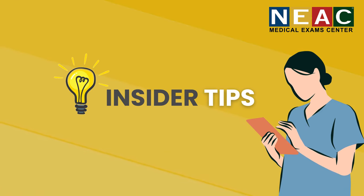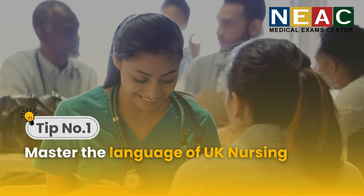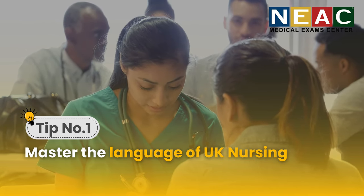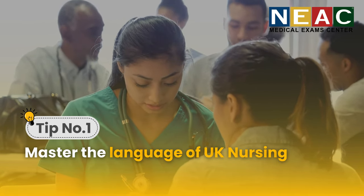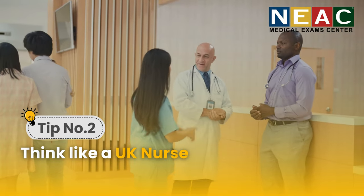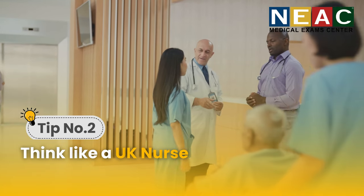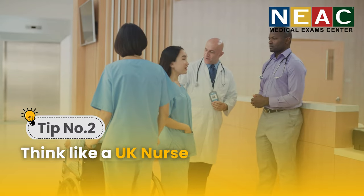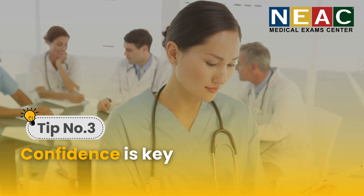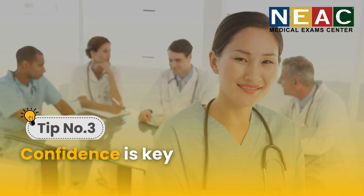Want the inside scoop? Here are some secrets to success. Master the language of UK nursing — medical terminology can be confusing, so get comfortable with the language used in UK healthcare. Think like a UK nurse: learn the protocols, guidelines, and cultural nuances — this shows you're adaptable and ready to thrive in the UK. Confidence is key. Believe in your skills and experience; a positive mindset goes a long way.